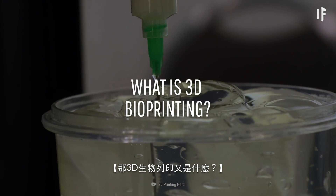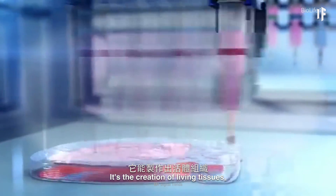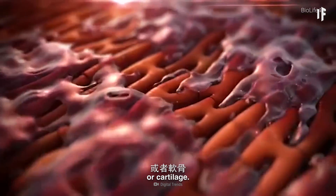So, what is 3D bioprinting? It's the creation of living tissues, such as blood vessels, bone, heart cells, skin cells, or cartilage.